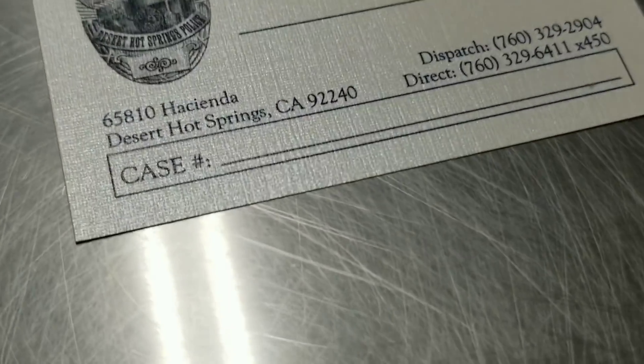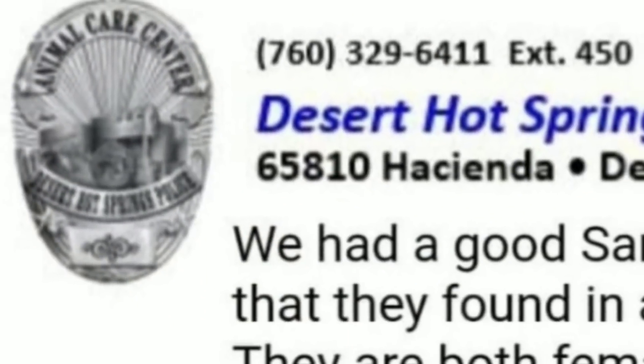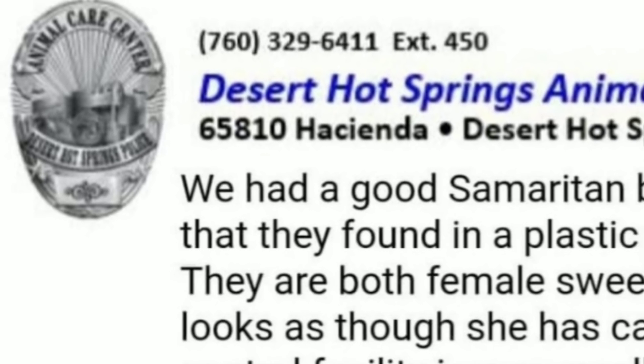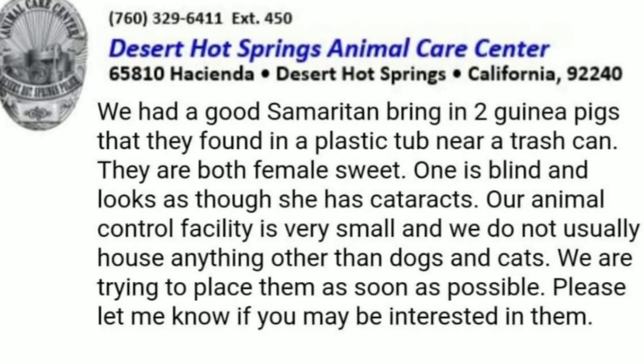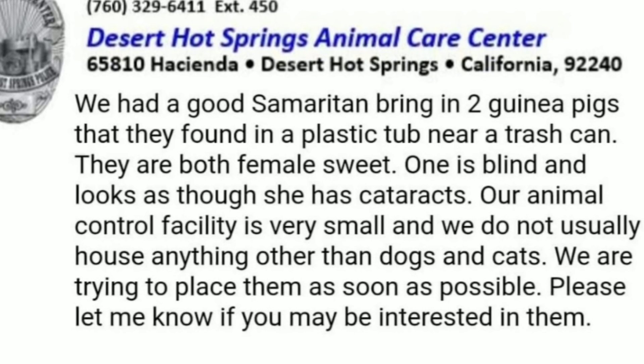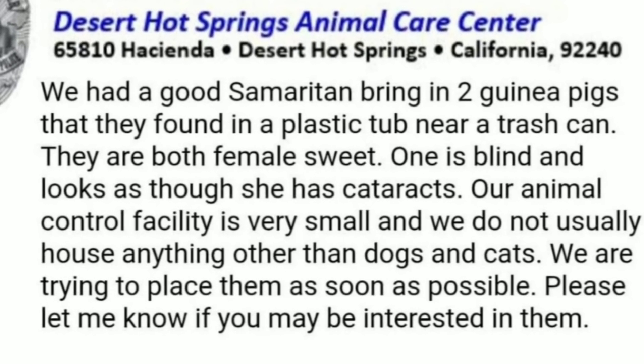Desert Hot Springs is about an hour drive from where I live, and everything went fine. They explained to me that someone had brought in the piggies — found them in a bin next to a garbage can — and they gave me the piggies without any adoption fee, and they were really pleasant. I got those girls out of the animal shelter. Here they are.